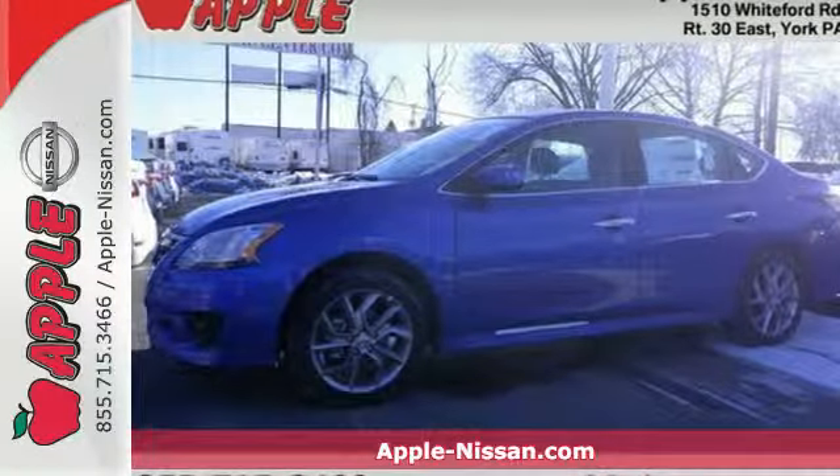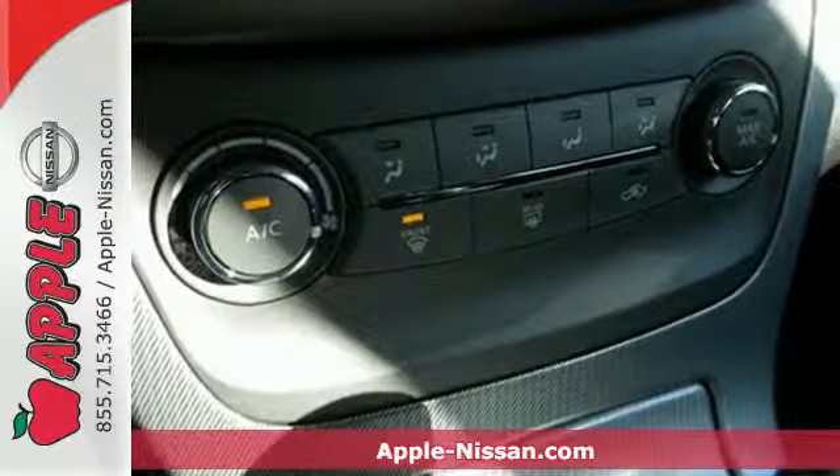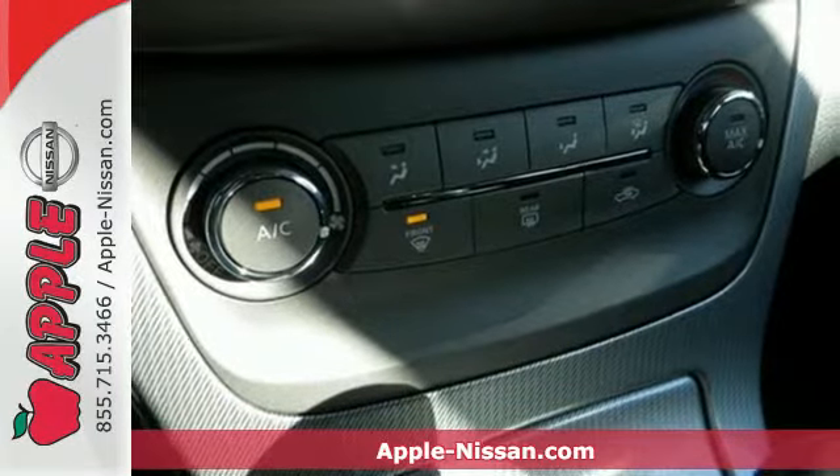Here's a 2014 Nissan Sentra. Surround yourself in the style and safety of this stunning Nissan.